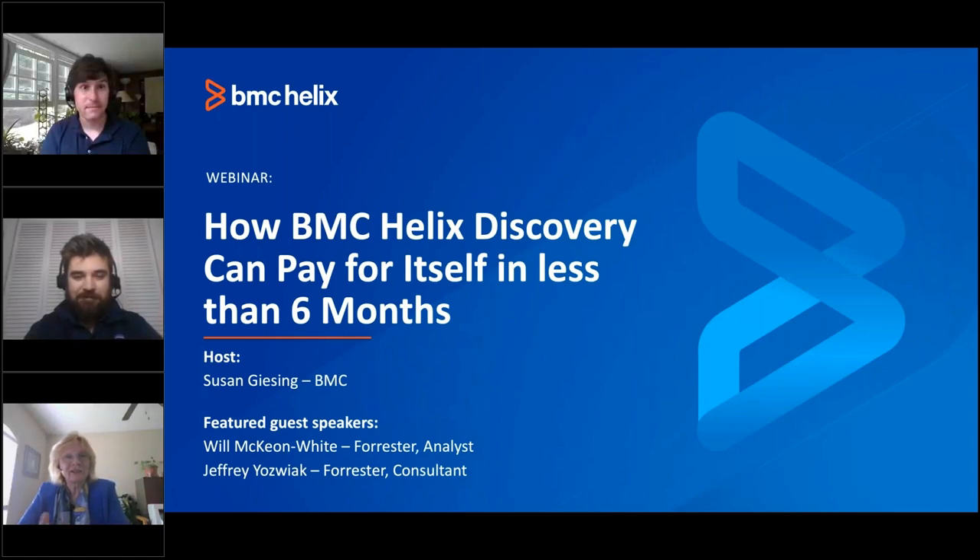Welcome, everyone, to today's session and our discussion on how BMC Helix Discovery can pay for itself in less than six months. As you know, keeping track of an entire IT estate has become really complex. It's a hairball of hybrid cloud, multi-cloud, containerization, on-prem. You can't manage what you can't see. How are you going to keep track of it all? Well, I've got the answer for you — it's BMC Helix Discovery.